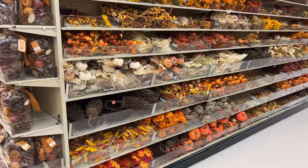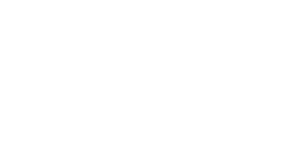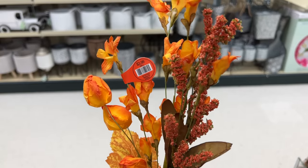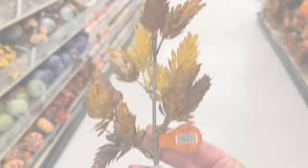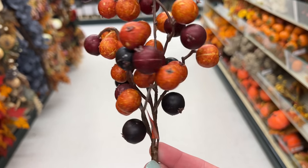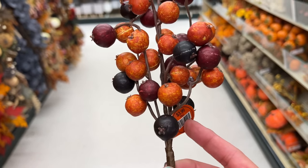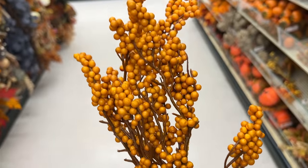Here is their aisle full of fall picks. They range in price from $2.99 up to $4.99. I just wanted to pick out a few so you can see which ones I have my eye on. I love these picks to create your own wreaths and also to stick in with other arrangements to get that pop of fall.